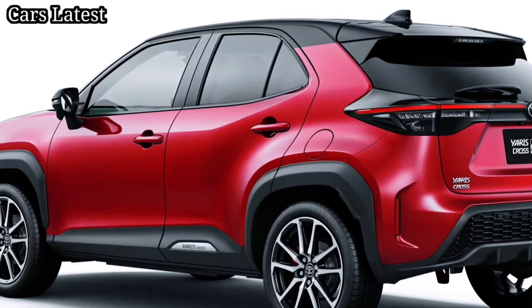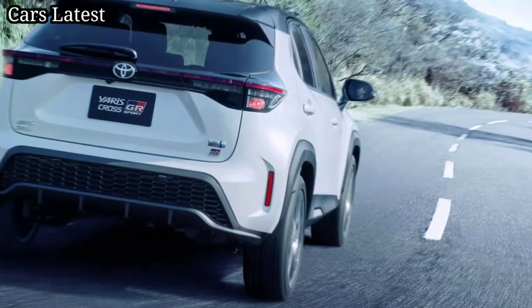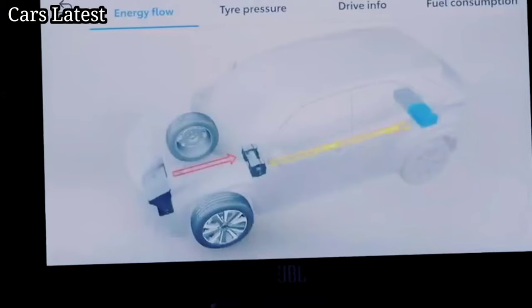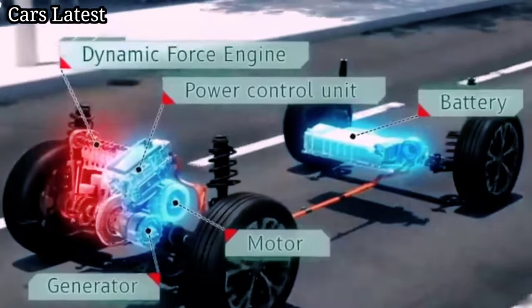The new variants will be available in Japan from August 8th. The Yaris Cross GR Sport is priced from 2,367,000 yen (17,169 dollars) for the petrol-powered model, and from 2,750,000 yen (19,947 dollars) for the self-charging hybrid.